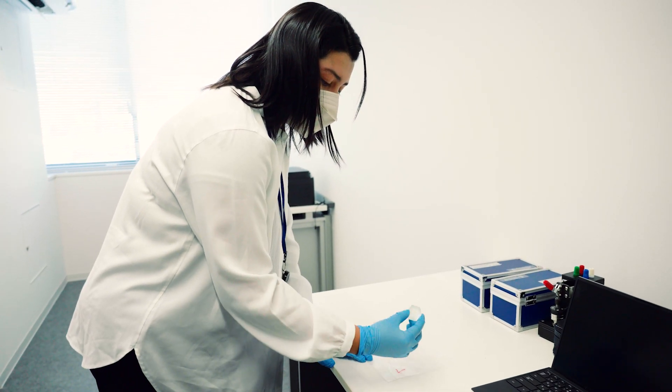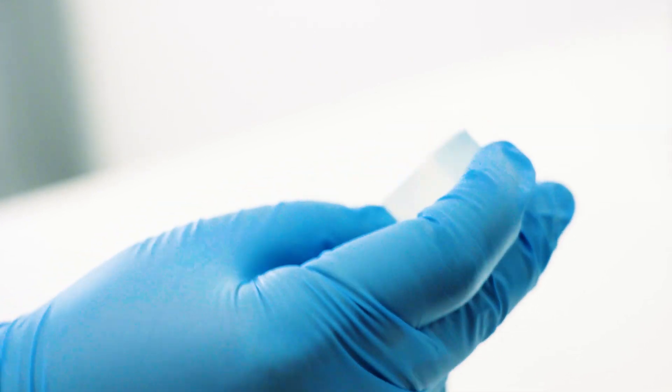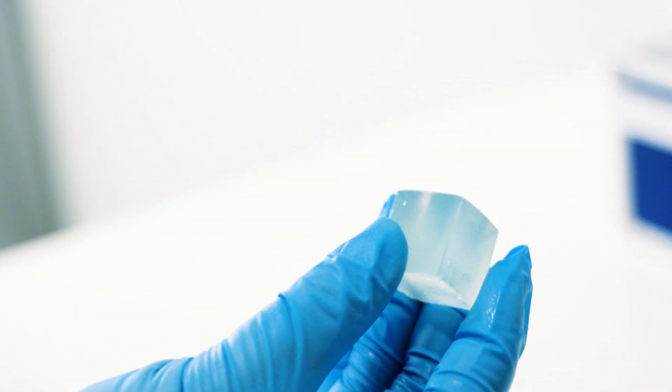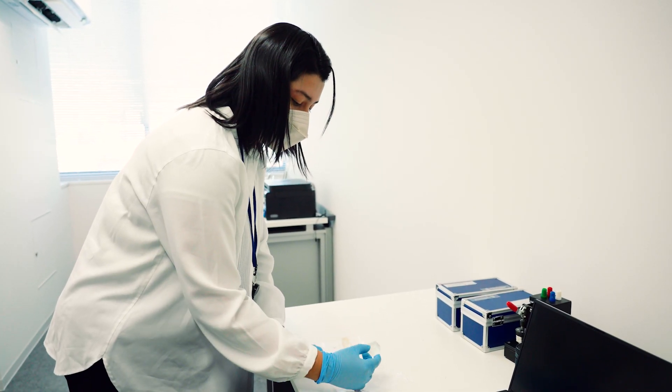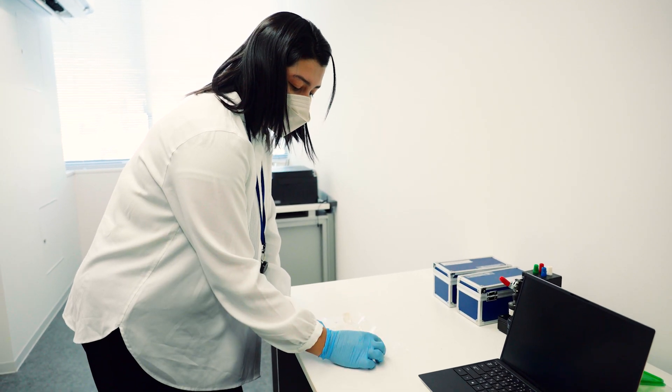This is a hydrogel material that I could 3D print using a resin 3D printer. This hydrogel material can swell water up to 60 to 70 weight percent. It is a very transparent and ductile material, not so brittle.